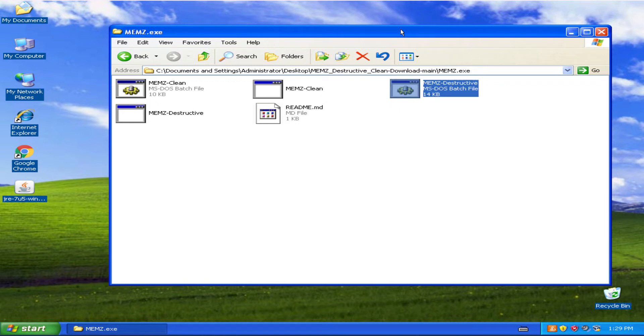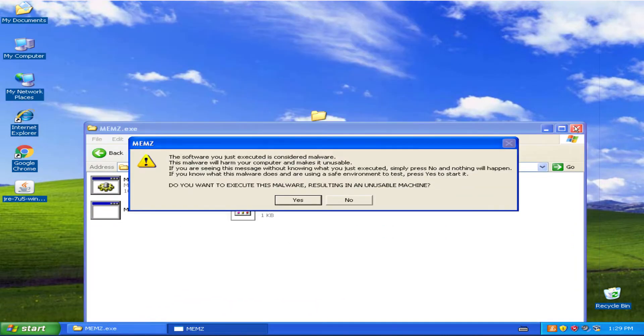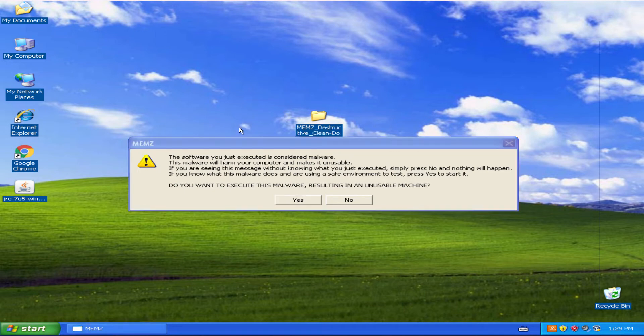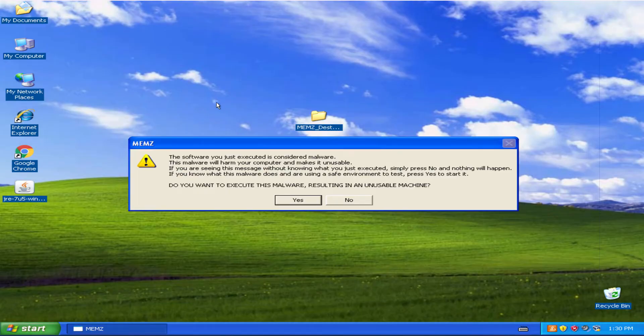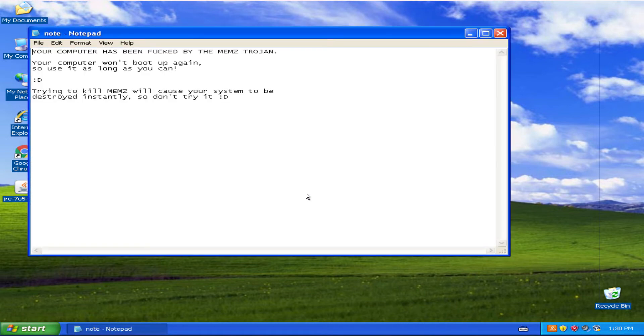I'm really excited. Let me just drag this to the desktop. It popped up with a message — let's read this: 'This software you just executed is considered malware. This malware will harm your computer and make it unusable. If you are seeing this message without knowing what you executed, press No. If you know what this malware does and are using a slave environment to test, press Yes to start it. Do you want to execute this malware resulting in an unusable machine?' This is the last warning — the creator is not responsible for any damage.